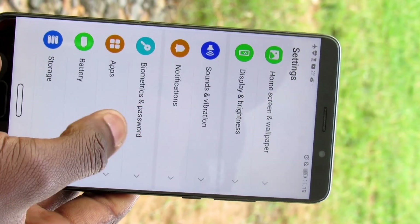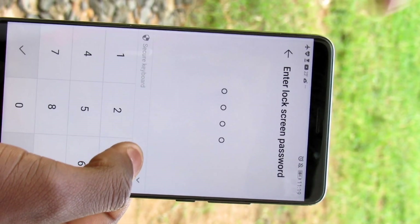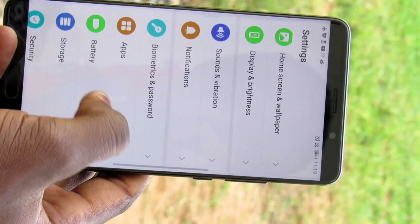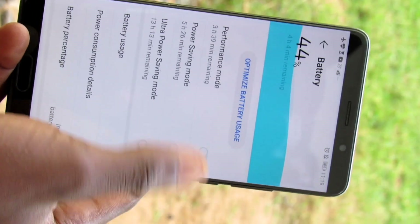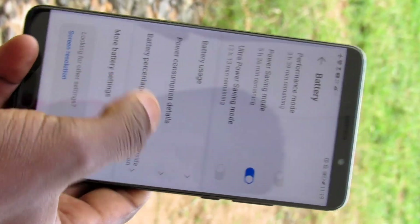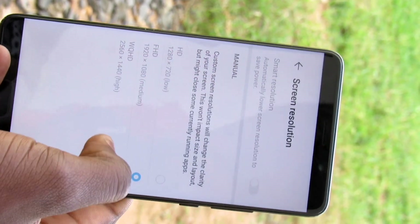As you can see here in the biometric section, things are still the same as they were in 9.1. You can still use either face unlock or fingerprint. In terms of battery life, it's also okay depending on your usage. You can turn on performance or saving mode, and you can also adjust the screen resolution depending on your preference, although it will consume a bit more power.